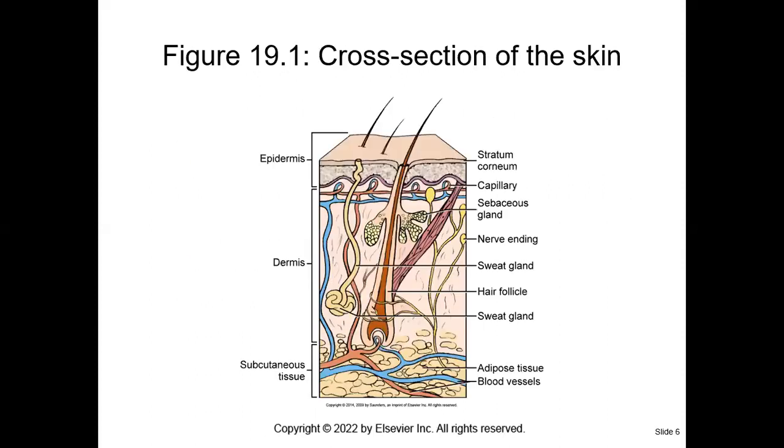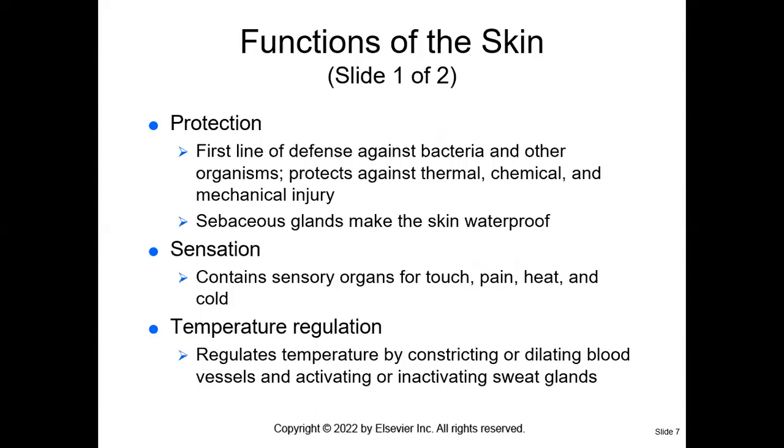Here is a cross section of the skin — this figure is also found in your textbook on page 302. The skin serves for protection: it's the first line of defense against injury and infection, against any pathogens that want to get into our body. The skin can also protect us against thermal damage, chemical damage, and mechanical damage or injuries. Sebaceous glands help make the skin waterproof because they secrete an oil called sebum.